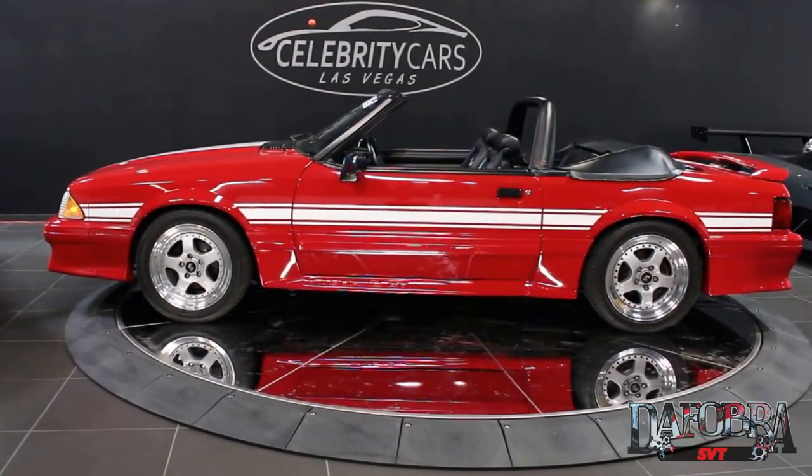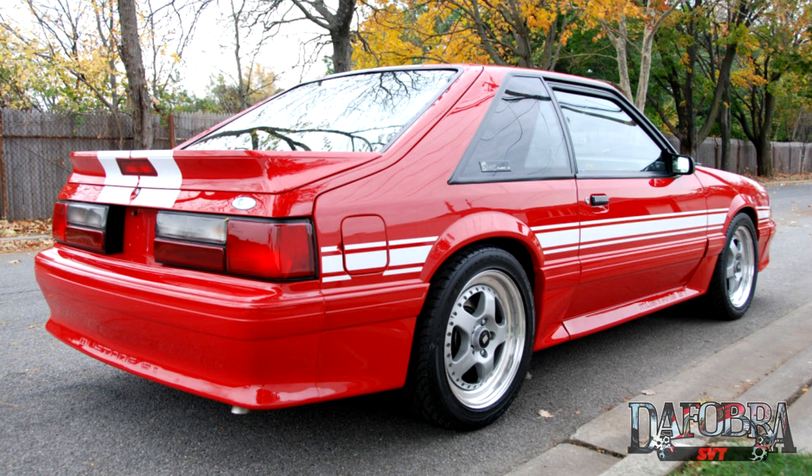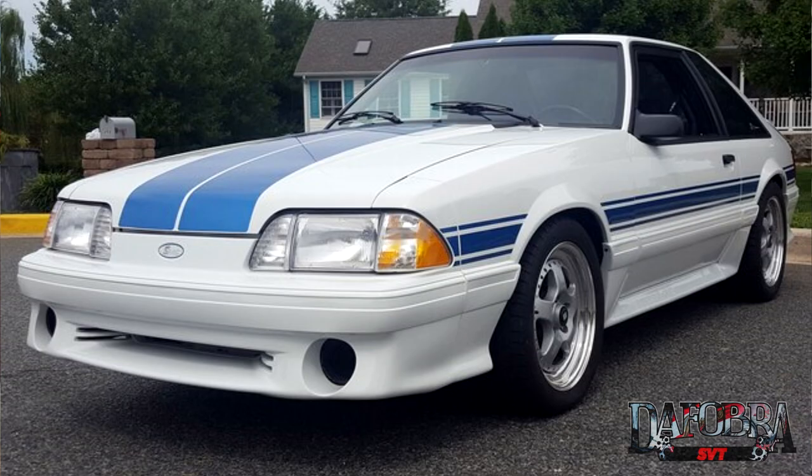Not everybody was an SAAC member and not everybody was able to order the Mark I, so enter the Mark II. Mechanically the Mark II was identical to the Mark I, except it was available in different colors and also as a convertible. You could get it black with gold stripes, red with white stripes, and of course white with blue stripes.